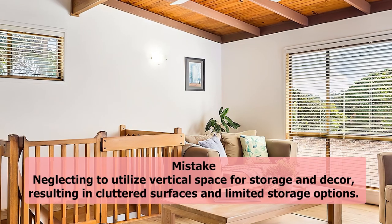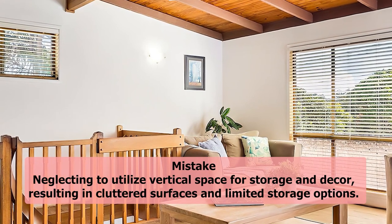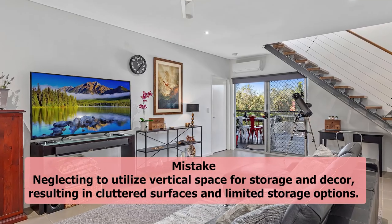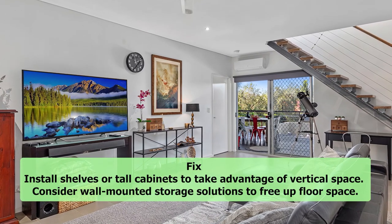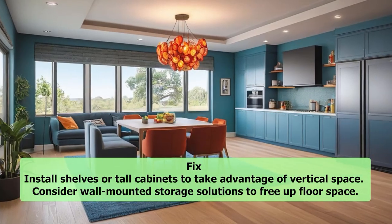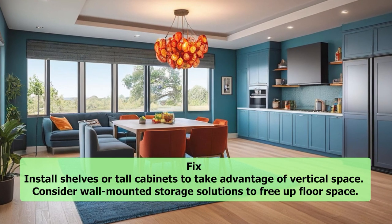2. Overlooking vertical space. Mistake: Neglecting to utilize vertical space for storage and decor, resulting in cluttered surfaces and limited storage options. Fix: Install shelves or tall cabinets to take advantage of vertical space. Consider wall-mounted storage solutions to free up floor space.